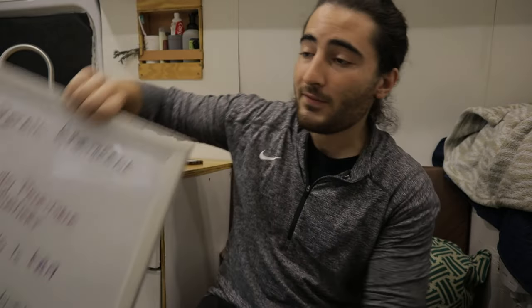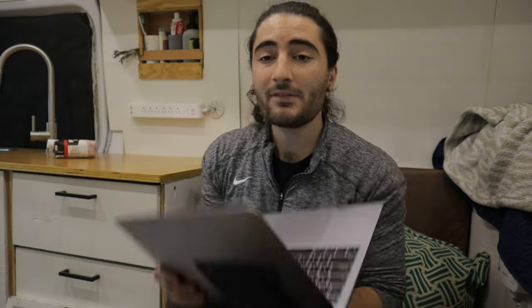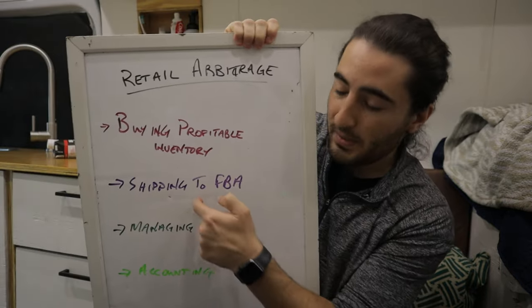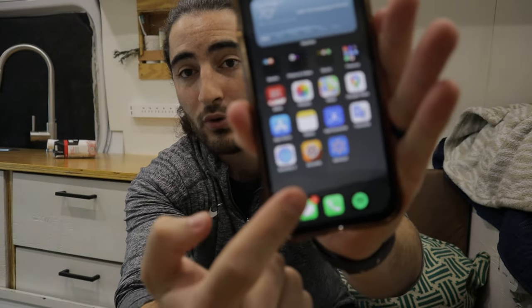Let's think about buying profitable inventory. There are three pieces of software I have for that, and one of them I use for almost all of these steps. It's called Inventory Lab — this is what the homepage looks like, and I'll have links in the description. There are free trials for all of them and I'll get an affiliate commission, so you'll be supporting the channel at no additional cost. Inventory Lab is probably the most robust and the only one I'd keep if I could only have one.